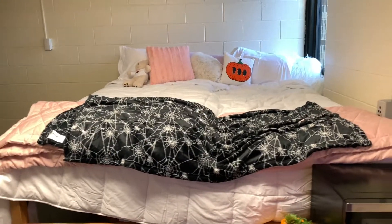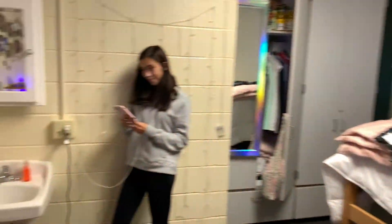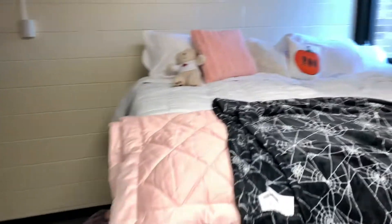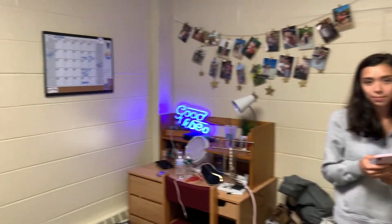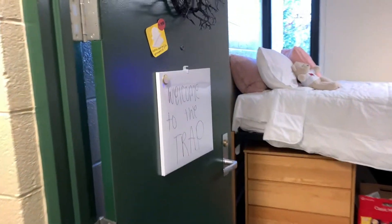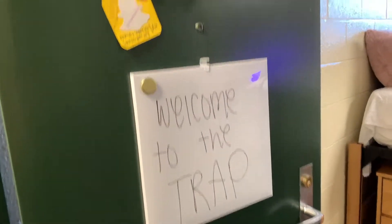Here's my big bed and I love it. We also put these lights up but we don't have any batteries yet. I hung up my calendar and my pictures. Here's my desk. When you walk in I just have a whiteboard that says 'welcome to the trip,' and I put this Halloween wreath up there.